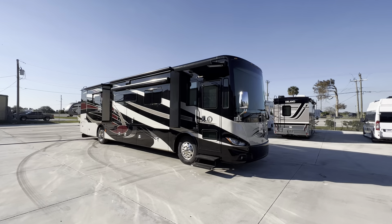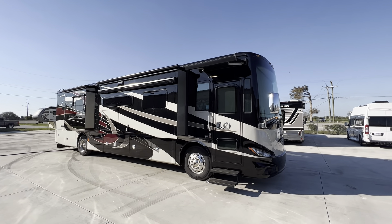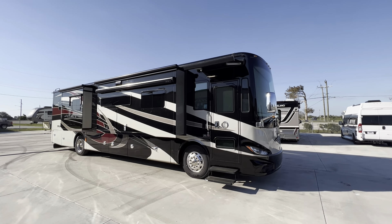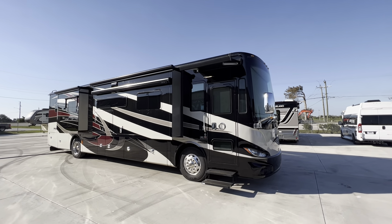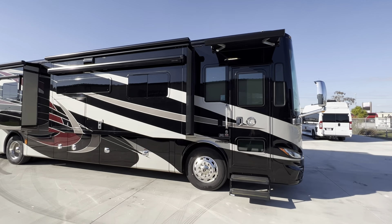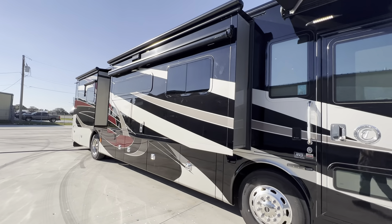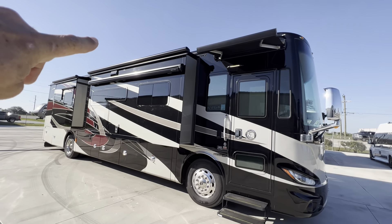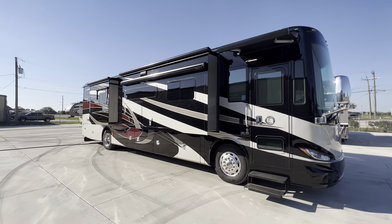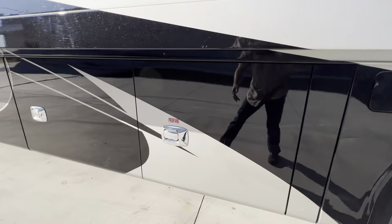2019 Tiffin Phaeton 40 QBH model. That's a bath and a half with four slides, fully loaded. This coach here only has 20,000 miles on it. Somebody's going to get an excellent coach. As you can see, they're using Girard awnings now. Really nice machine here. So let me take you around and tell you a little bit about it.